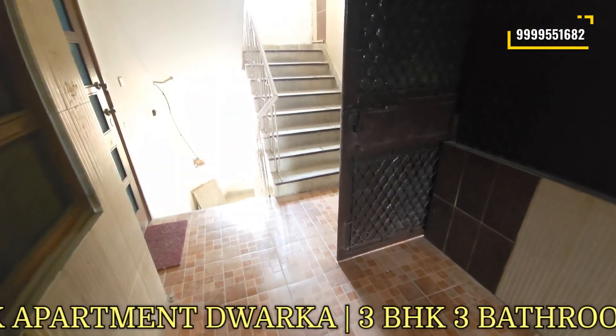So this is the flat in Dwarka Sector 6, Shivalik Apartments. The entry is north-east facing as you can see. The asking price is 2.14 CR and the rest we can negotiate on the table. If you have a query, call us at 9999551682. Thank you for watching the video.